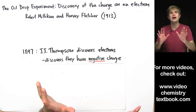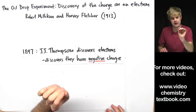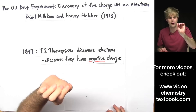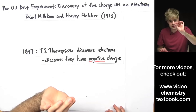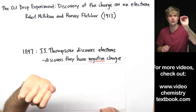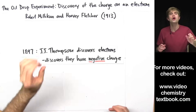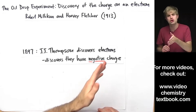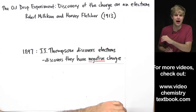So what Milliken and Fletcher had to do is use a really clever technique. They used tiny drops of oil and balanced them floating in midair by using gravity and electricity. And believe it or not, using this technique they were able to determine how much charge each electron had. Let's talk about how.